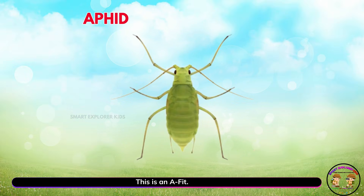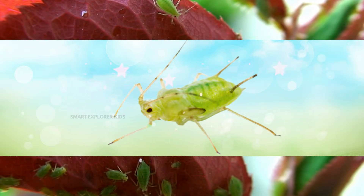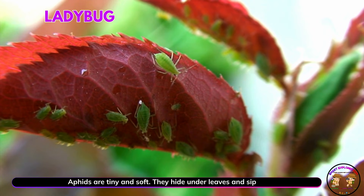This is an aphid! Yay! Aphids are tiny and soft. They hide under leaves and sip plant sap.